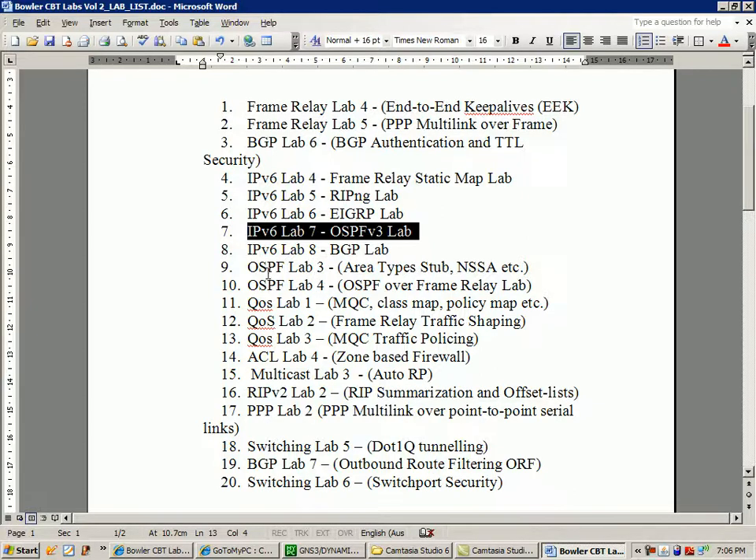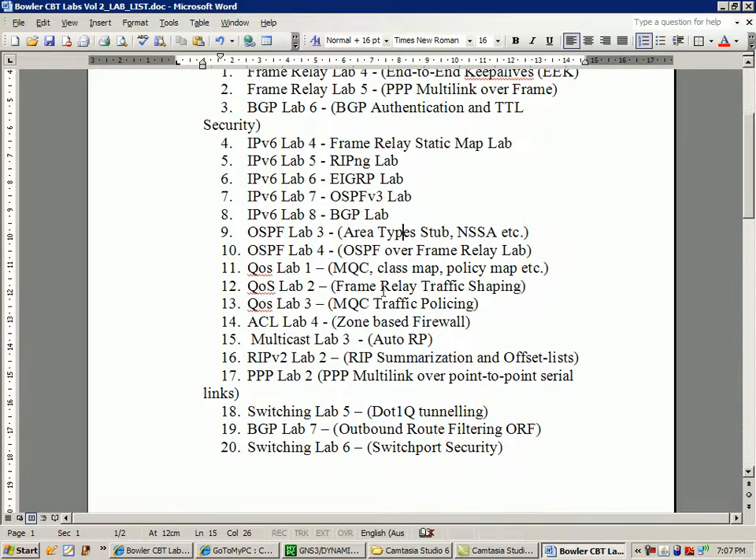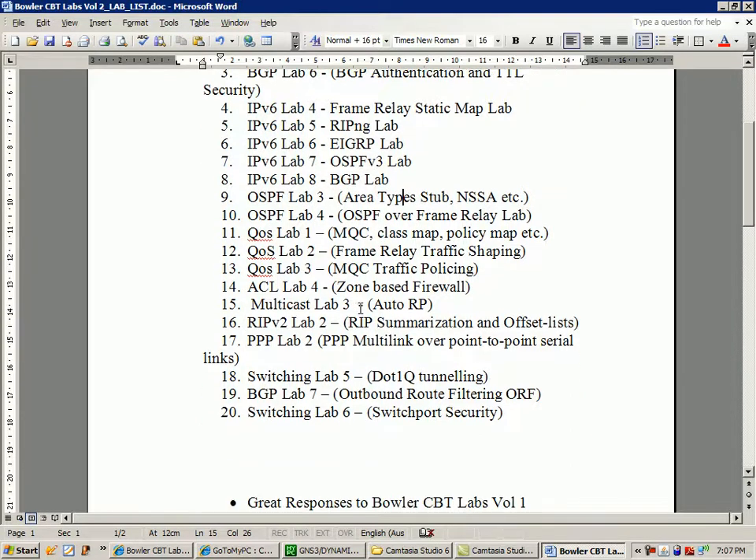We're also going to be doing an OSPF Lab 3 on the different area types: stub, totally stub, not-so-stub, and totally-not-so-stubby areas. Lab 10 will be OSPF Lab 4 — OSPF over frame relay. I'll probably be doing non-broadcast. There are a bunch of different OSPF network types you can run over frame, and we'll go into a couple of those.